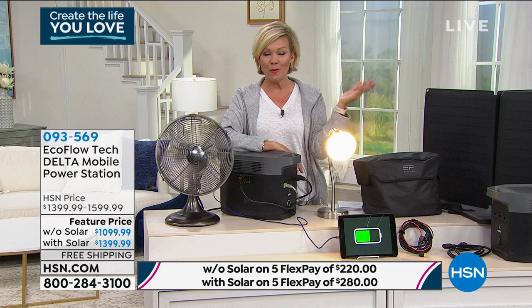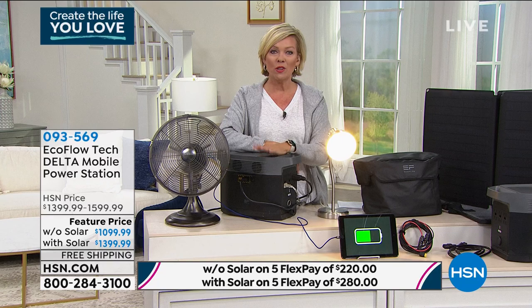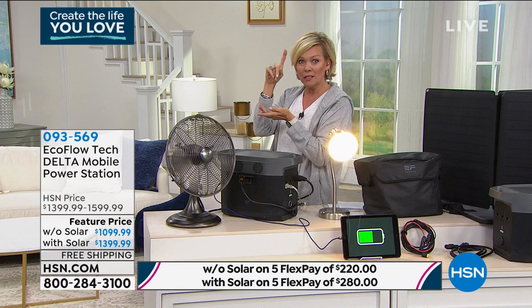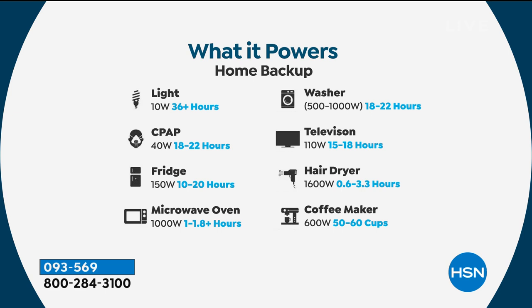We all know we should have a plan B in every way in life, but this is all about survival. With you, your family, your kids, your pets — we all need to have access to food, and knowing you can power a full-size refrigerator for 20 hours with this is incredible. Not just a little wine cooler — I mean a real fridge. A washing machine for 22 hours straight — that's a lot of loads of laundry, but you can do it. A hairdryer for three hours. Look at this list: how impressive is that?